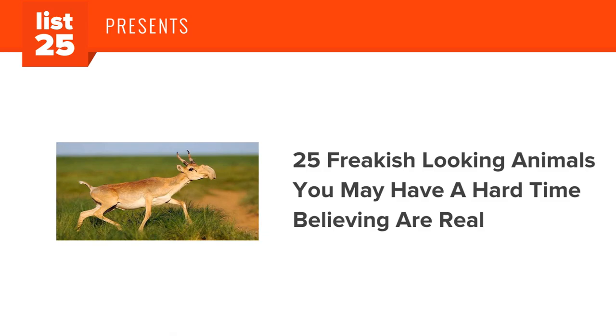Here are 25 freakish-looking animals you may have a hard time believing are real.